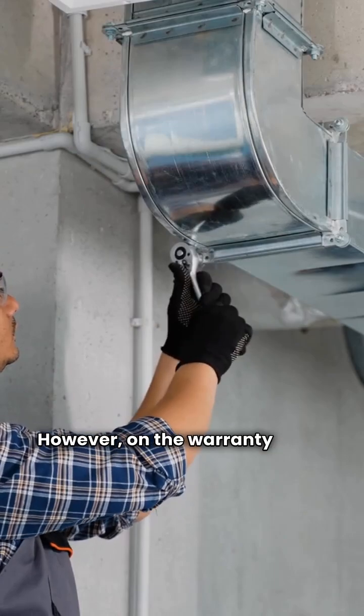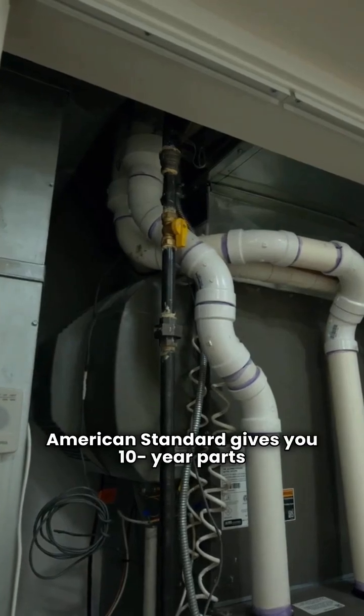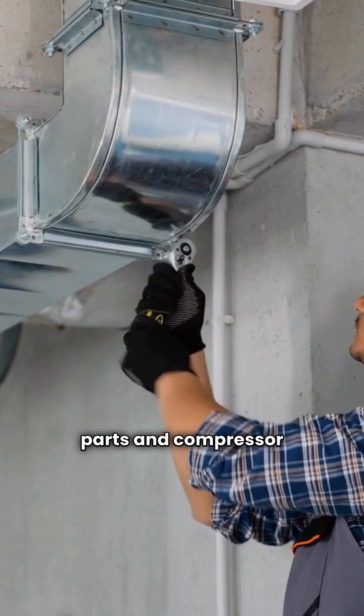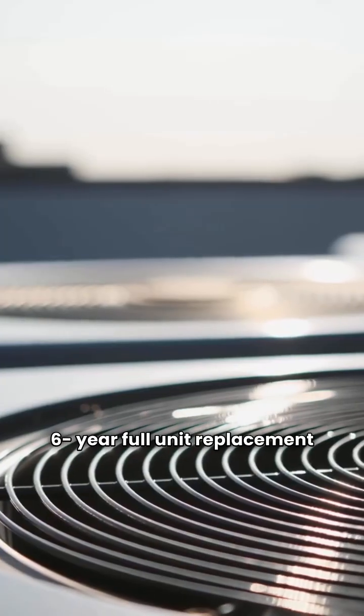However, on the warranty front, Daikin wins big. American Standard gives you 10-year parts and compressor with zero unit replacement. Daikin offers a superior 12-year parts and compressor warranty plus a 6-year full unit replacement guarantee.